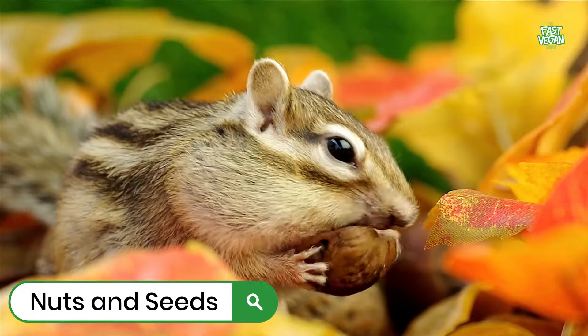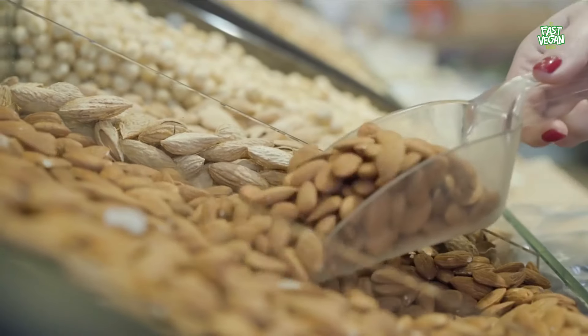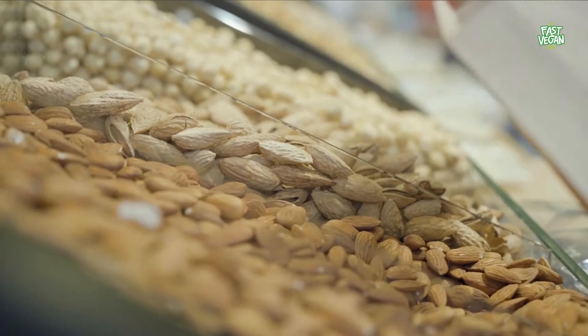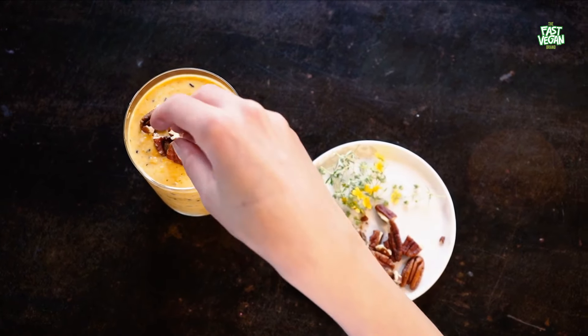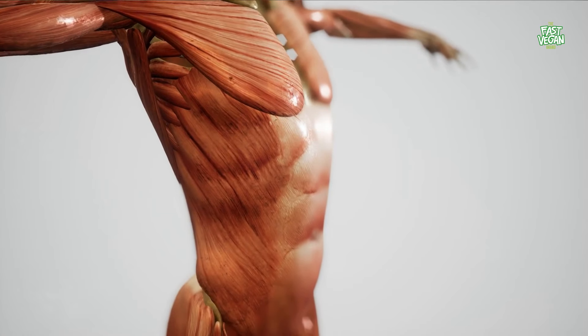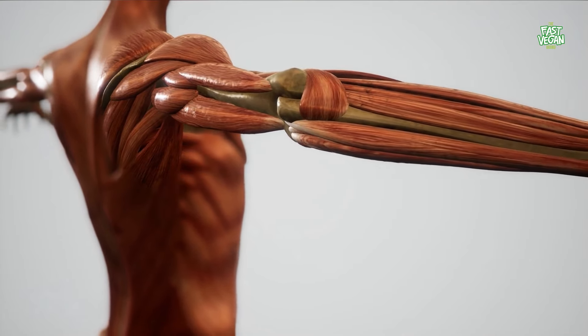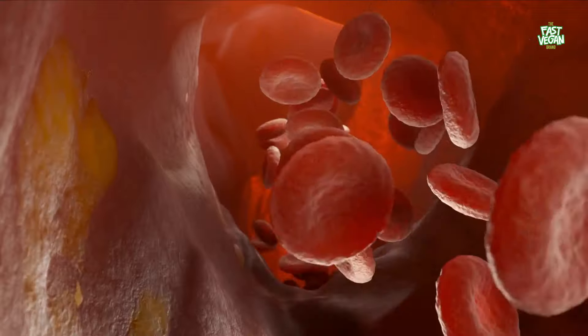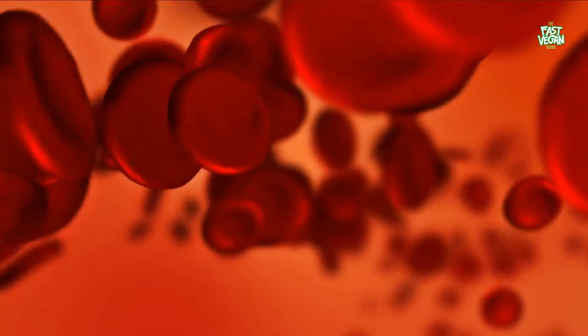Nuts and Seeds. You may be wondering how nuts and seeds help with blood circulation. It turns out that they contain a variety of healthy compounds that support the circulatory system. The substances magnesium and L-arginine, which are present in nuts and seeds, relax the smooth muscles of arteries and blood vessels, increasing blood flow and pressure. While these compounds are vital to healthy circulatory functions, many people don't get enough of them in their diets.